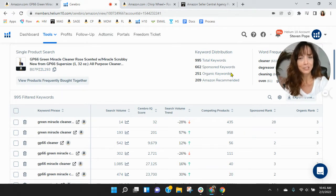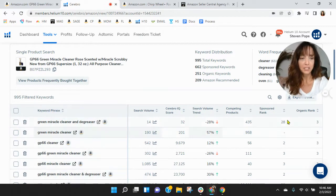Not a lot of organic keywords — I usually see it the other way around, with more organic than sponsored. Typically, we like to see a one-to-two ratio: for every one sponsored, you have two organic. I think there's definitely room for improvement there. Your best organic rank is three, and that's for Green Miracle Cleaner and Degreaser.